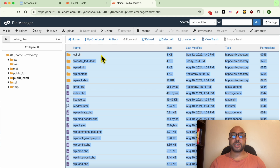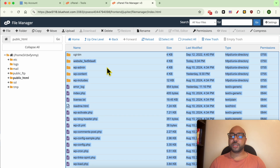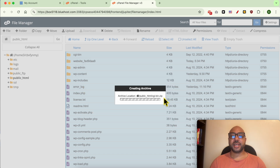Select all the files using your mouse button and Shift. Then right-click anywhere in the section and hit Compress, in order to compress all of these files into a single ZIP file.